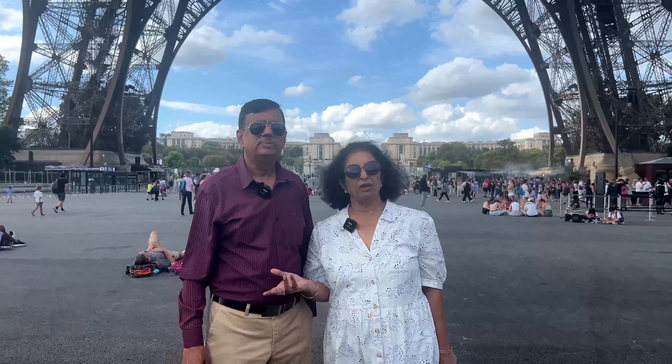Our day three started with a trip up to the Sacré-Cœur, or Basilica of the Sacred Heart — a Roman Catholic church located at the highest point in Paris on Montmartre Hill. Given the location, you can enjoy panoramic views of the city for free from up here. Entry to the cathedral is also free, and inside you can admire its architecture and grand mosaics.